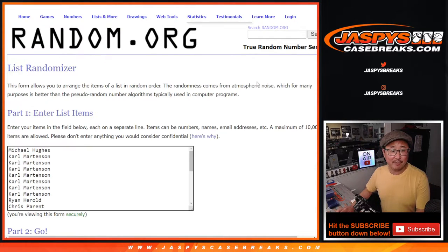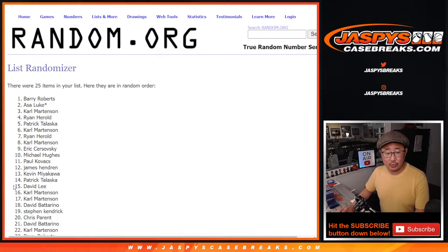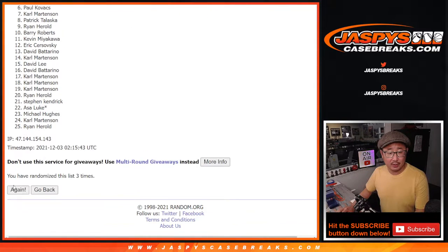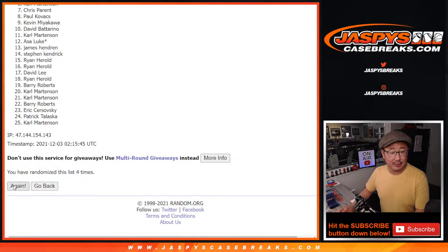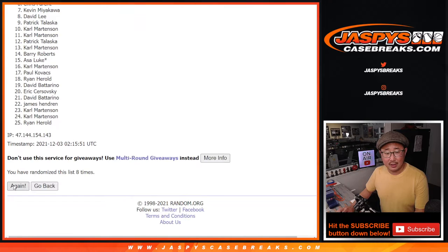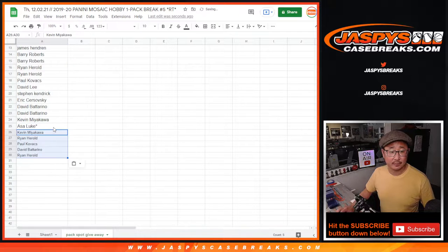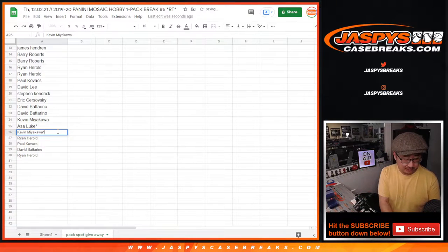Roll it, randomize it — four and a five, nine times. After nine times: Kevin, Ryan Harreld, Paul, David B., and Ryan Harreld. Extra spots going your way. We'll put those little rooftops next to your name.